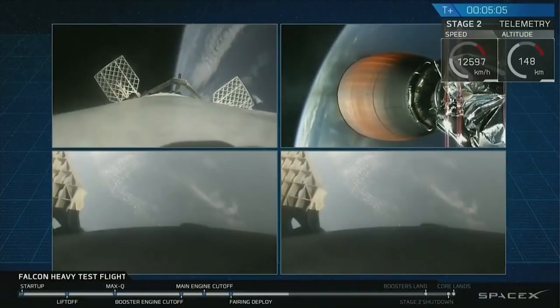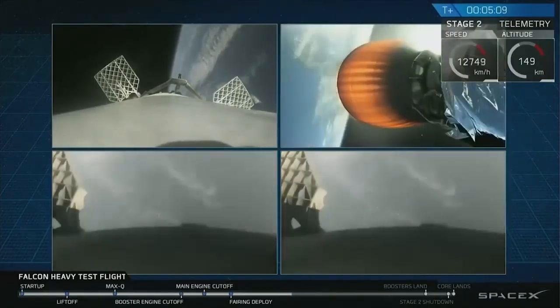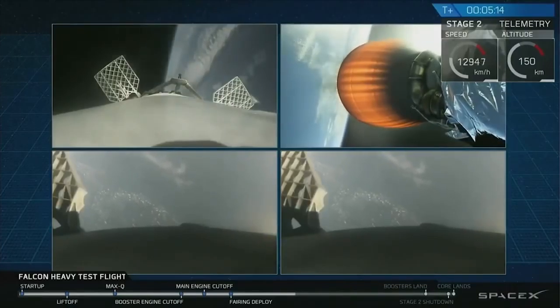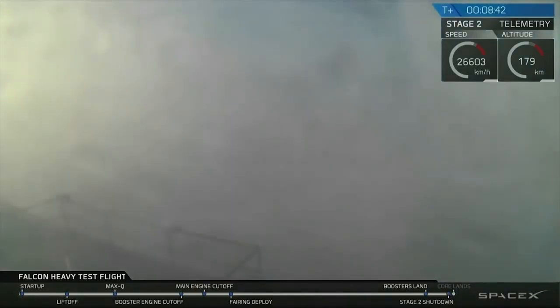Unfortunately, the middle rocket was also supposed to be reusable, but when it was coming back to land on a barge about 500 miles from the launch point, two of the engines failed and it crash-landed into the sea at about 400 kilometers per hour, destroying the rocket entirely. The two side rockets are fine and will be reused.